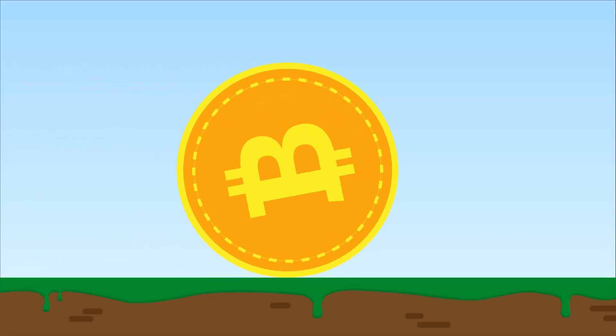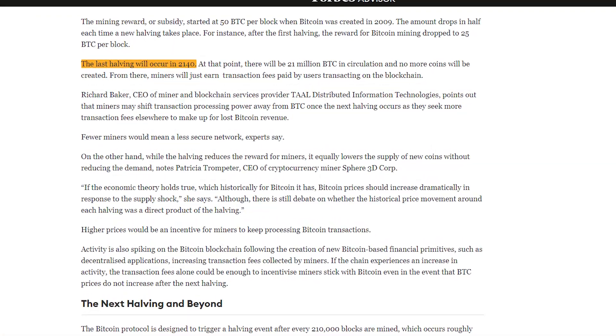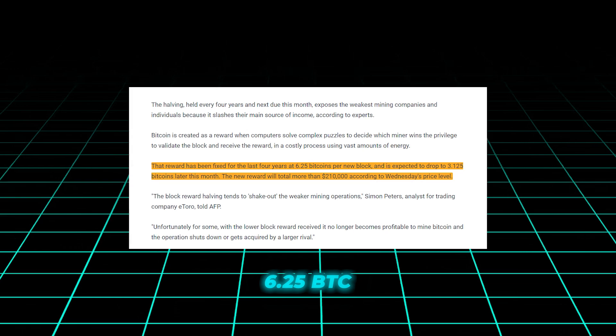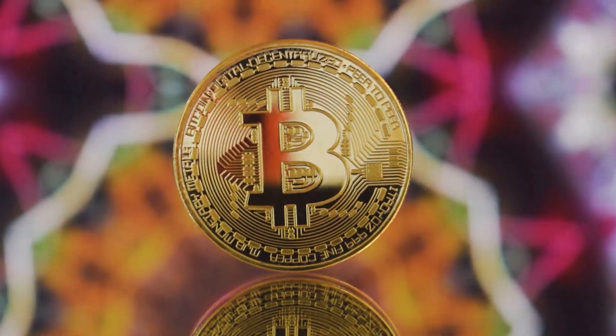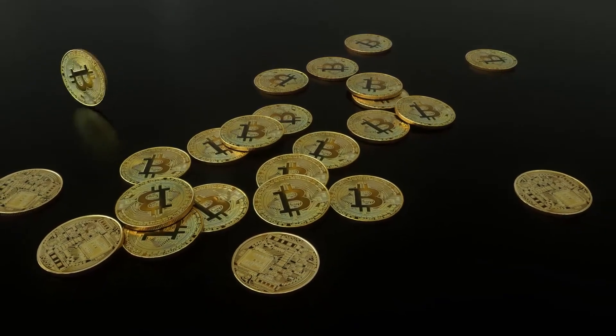The halving ensures that the remaining coins are released gradually, with the final Bitcoin expected to be mined in 2140. Currently, miners receive 6.25 BTC for each block they add to the blockchain. After the upcoming halving, this reward will be reduced to 3.125 BTC per block. This reduction in the pace of Bitcoin issuance is expected to impact the price, as demand may outpace the diminishing supply.